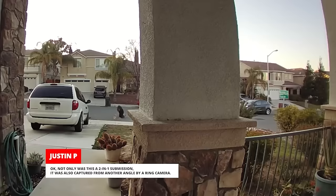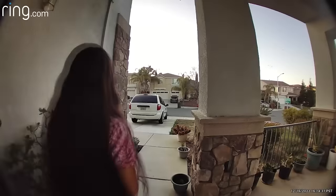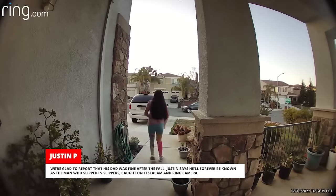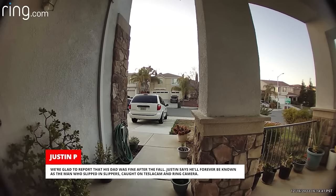Not only was this a two-in-one submission, it was also captured from another angle by a ring camera. Mind blown! We're glad to report that his dad was fine after the fall. Justin says he'll forever be known as the man who slipped in slippers caught on Tesla cam and ring camera.